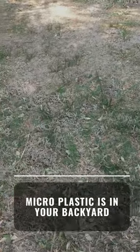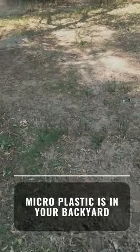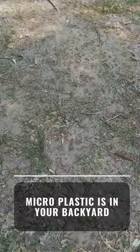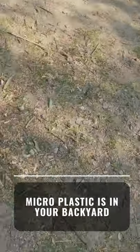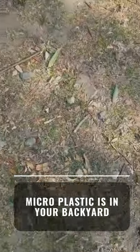Microplastics don't just exist in the ocean — they exist everywhere. And once you get close to the picnic table, more and more of these microplastics are going to show themselves.